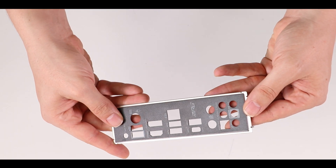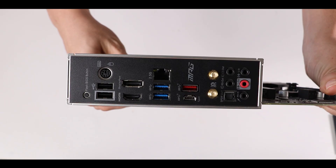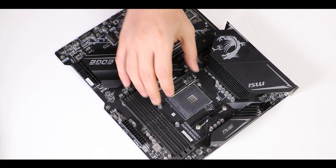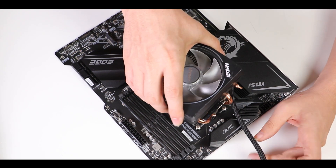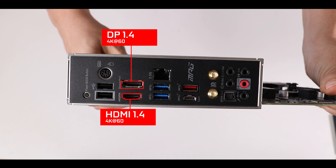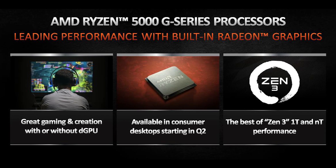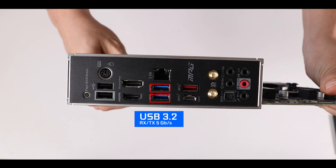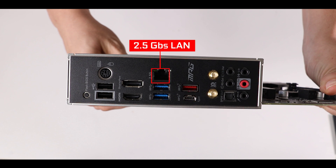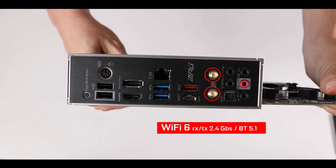Back IO-wise, first let me note the presence of an integrated padded back IO plate — a premium and welcome feature at this price range. Starting from the left: a CPU flashback button for BIOS recovery or update without a CPU installed — a must for Ryzen 5000 compatibility. Then two USB 2.0 ports, display outputs for integrated graphics supporting up to 4K 60fps, two USB 3.2 Gen 1 ports, two USB 3.2 Gen 2 ports including a Type-C, a 2.5Gb/s Realtek LAN — a sizable upgrade from the X570's 1Gb/s — and dual-band Wi-Fi 6 capable of up to 2.4Gb/s.